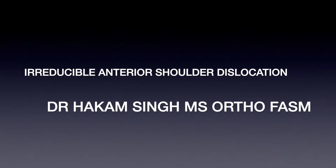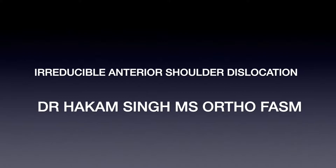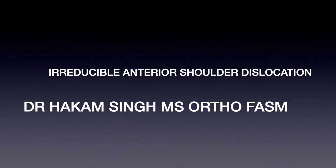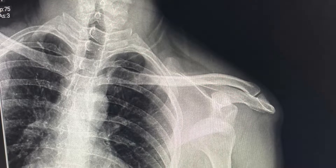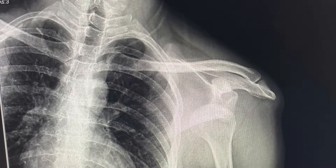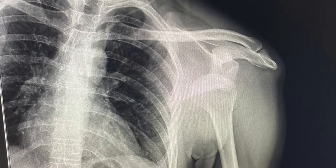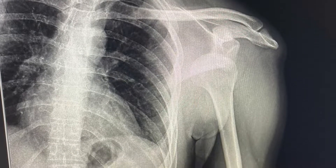Hello friends, welcome to my channel. I was not sure what the heading of this video should be — whether it should be irreducible, difficult, or locked anterior shoulder dislocation — so I just named it irreducible anterior shoulder. This patient presented to me in casualty: a 27-year-old male laborer who sat and fell while carrying a heavy load over his head and developed an anterior dislocation of the shoulder, almost sub-glenoid type.